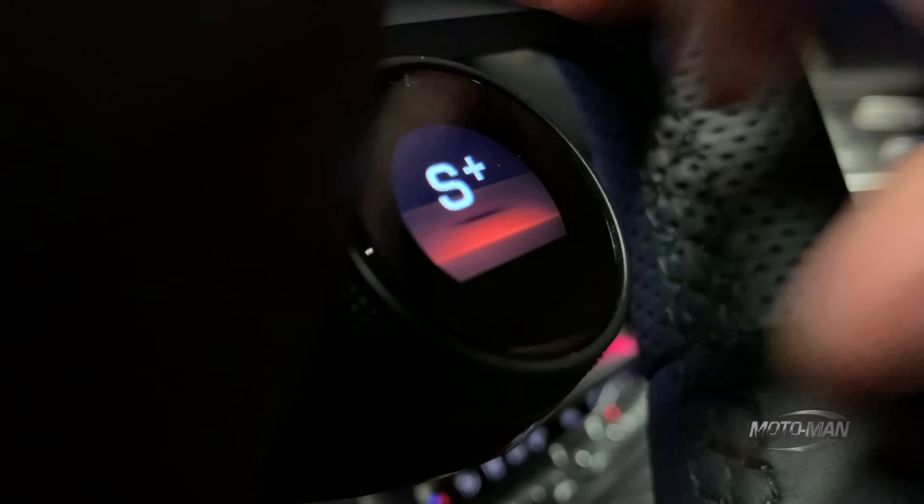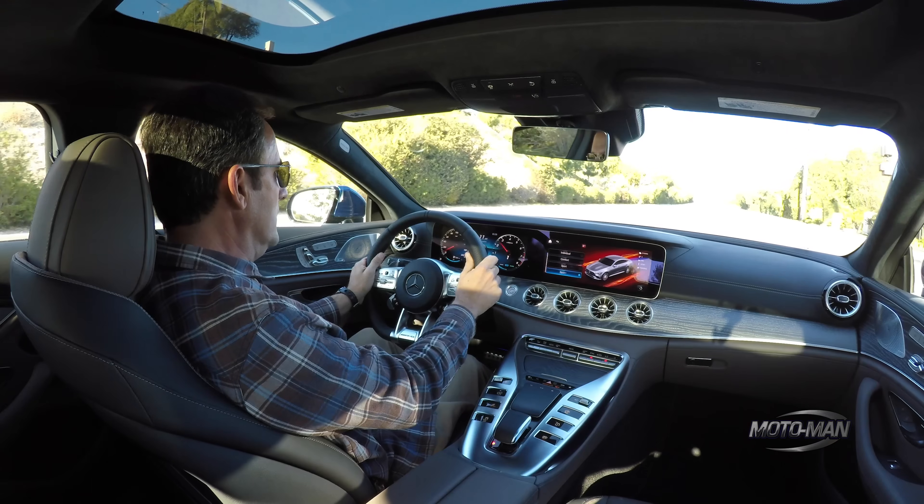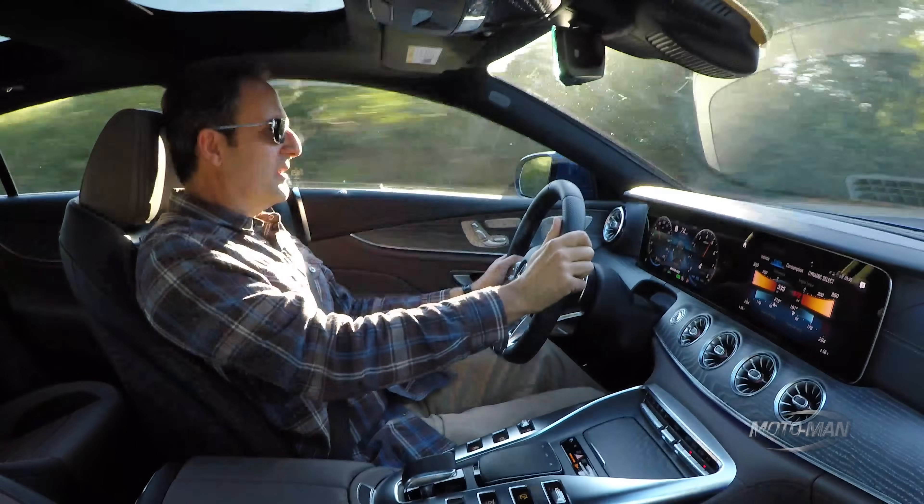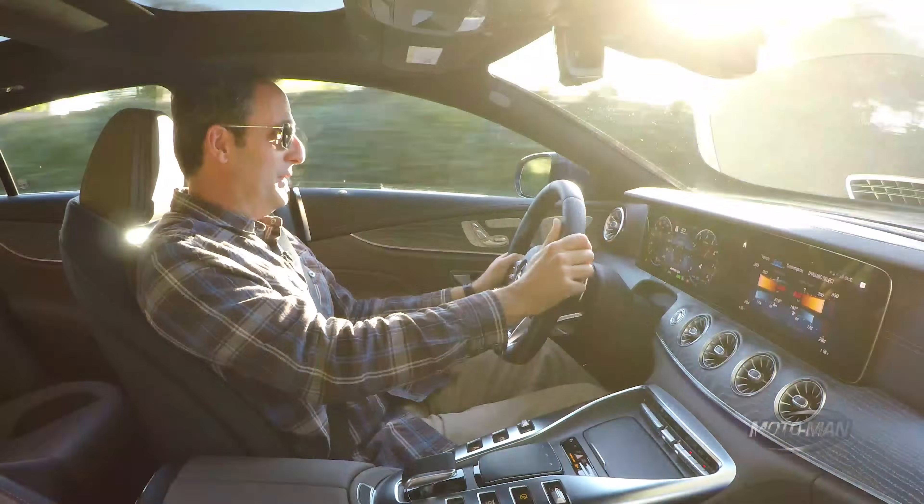With Sport Plus engaged — that's not bad. Actually, if I'm honest, it feels a lot like the GT 53 we already drove, at least in this mode.